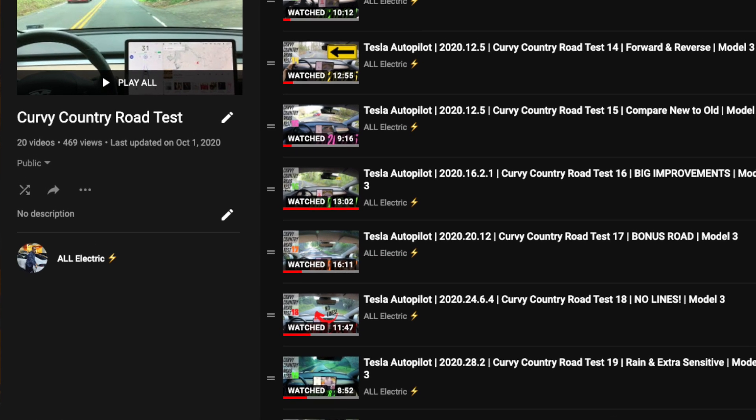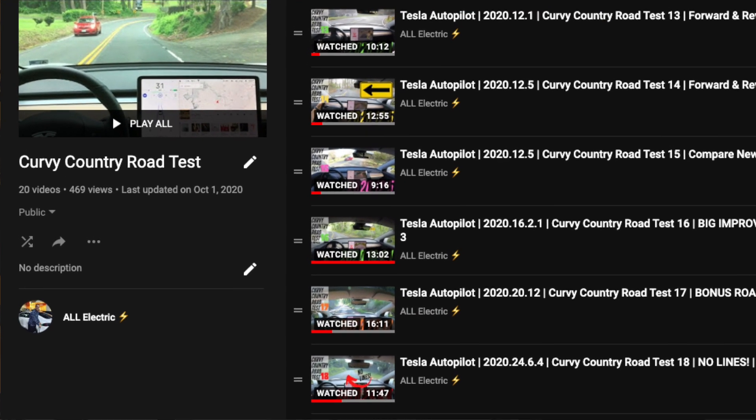Just a real quick video showing you some of the new features in this newest update. Be sure to keep it locked here to this channel because I'm going to be running this autopilot software through my usual test — the curvy country road test. I hope you guys liked this video. If you did, please give it a thumbs up. Thank you so much for watching. Please share this with a friend and don't forget to hit that subscribe button. I will see you guys in the next one.